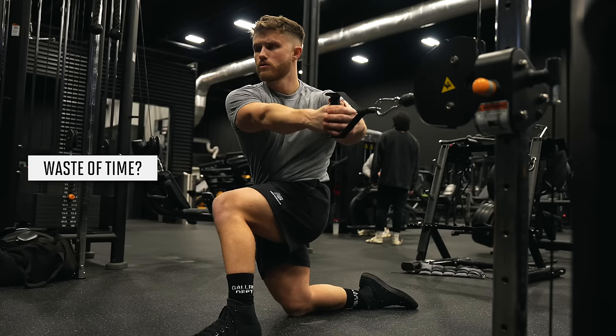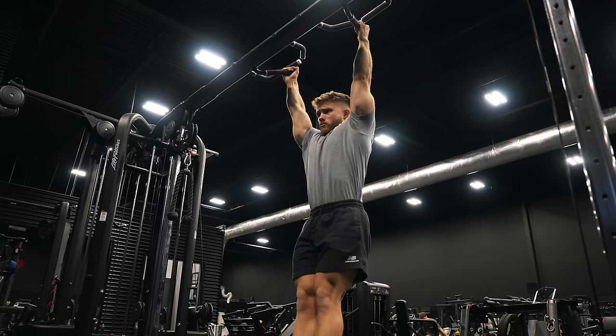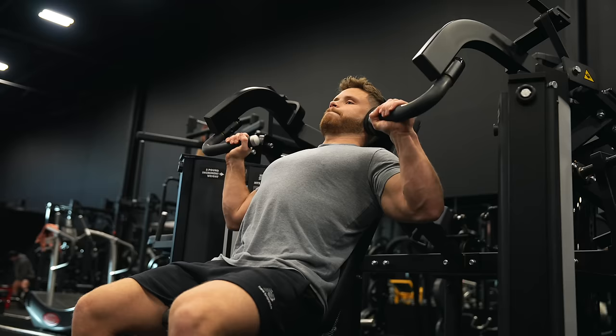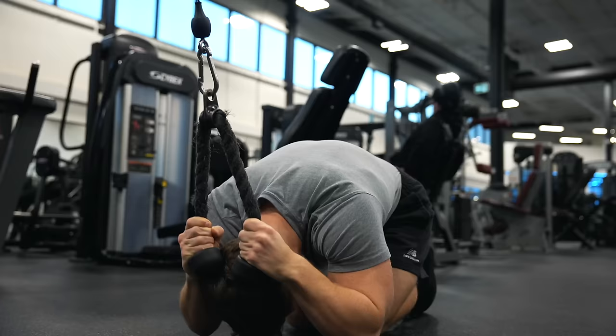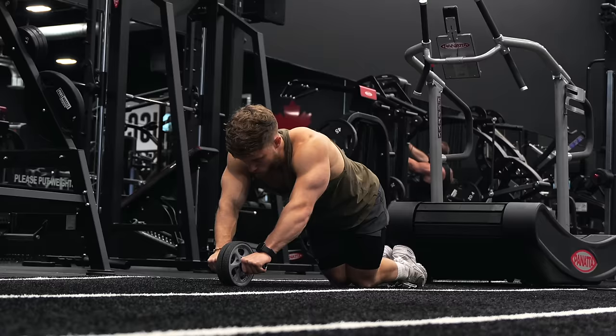It's popular these days to say that ab training is a waste of time — the argument being that if you're not lean enough, you won't see the definition anyway. But I disagree. Imagine applying this logic to any other muscle — it'd be like saying don't train your shoulders because unless you're lean enough, you won't see the definition. The point is, you do need to train your abs so that when you cut down, there's actually enough muscle there for them to pop through. If you build up your abdominal muscles through proper hypertrophy training, they will pop more, just like any other muscle.